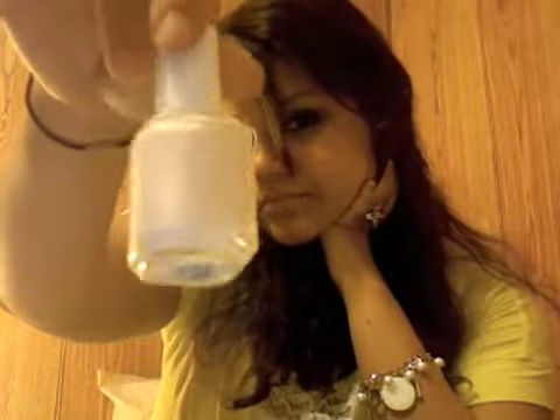Most worn nail polish would have to be Essie's East Hampton Cottage. It's basically like a white with pink undertones. I really like this color — I don't want to say natural, because nail polish is not really natural, but it's a really nice color. And I'm not wearing it, of course.